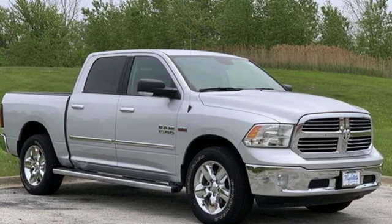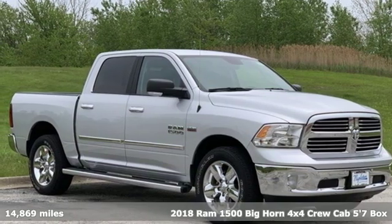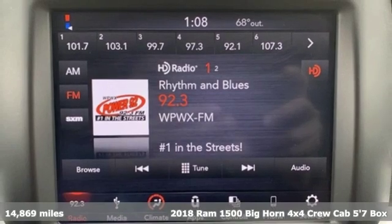It's a 2018 RAM 1500. RAM works hard, plays harder.